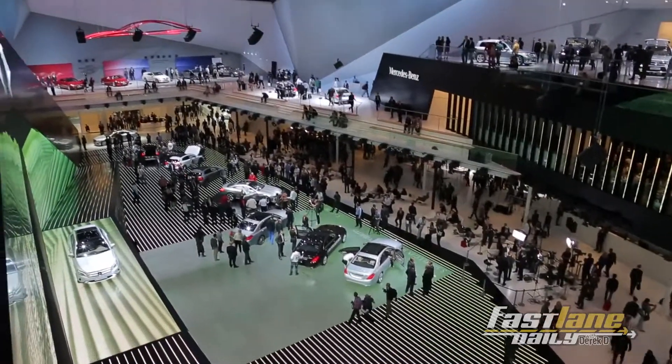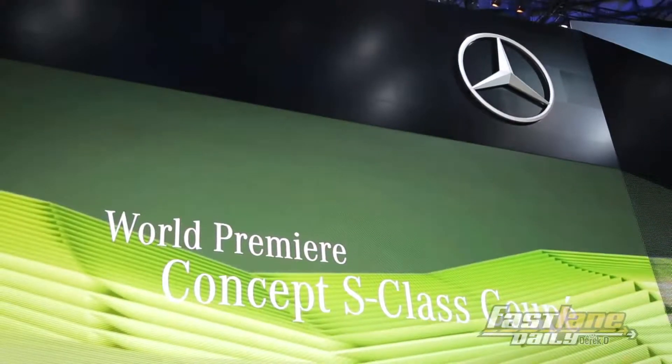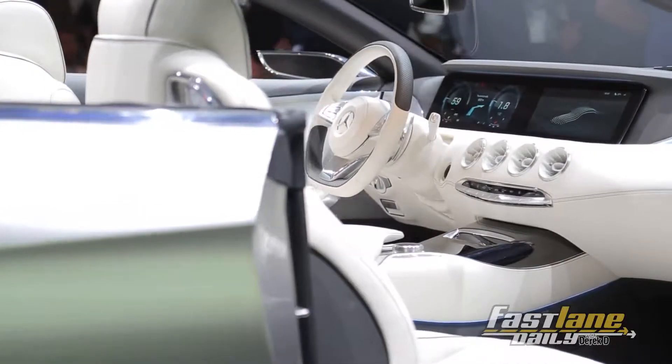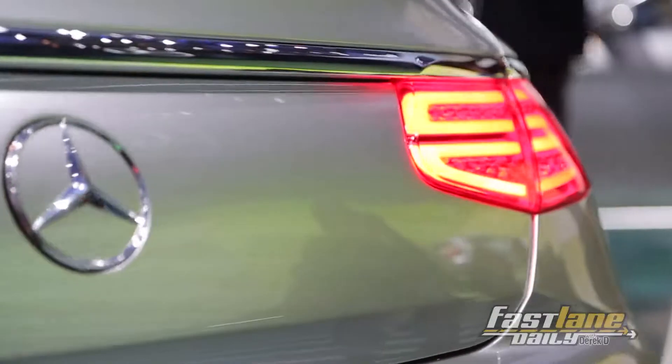We couldn't cover everything if we wanted to. We talked about this last week in Rapid Fire News, but all you saw was the sketches. Well, now you have the actual real thing — the Mercedes S-Class Coupe concept. It looks really good. It's a V8 bi-turbo engine, 455 horsepower and 700 newton-meters of torque.